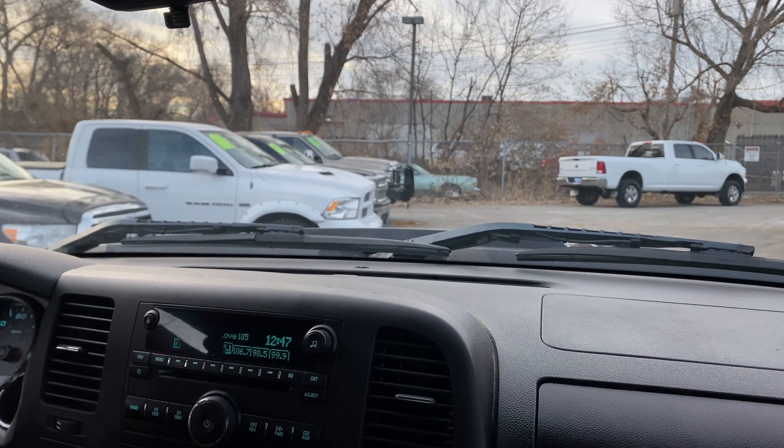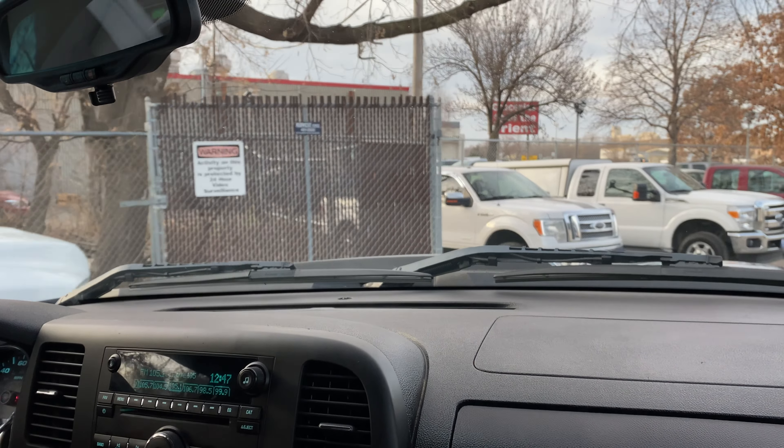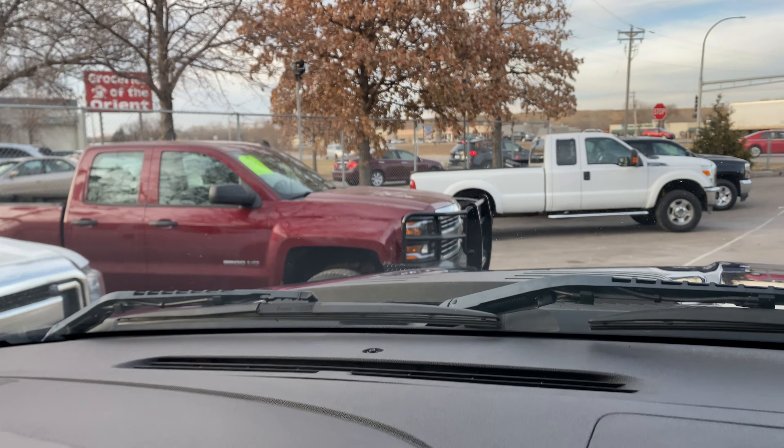We'll have similar vehicles for you to choose from — Ford, Dodge, Chevy, the big three. If you're looking at gas engines, we've got a Ford that's an extended cab and a Chevy that's a double cab, which is the new version of this truck.